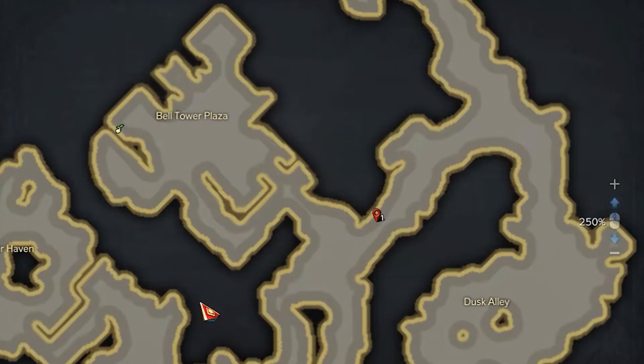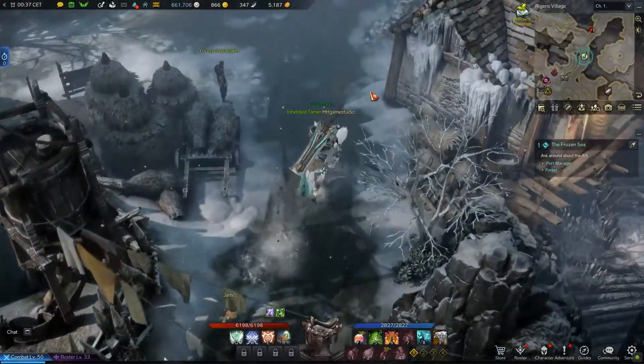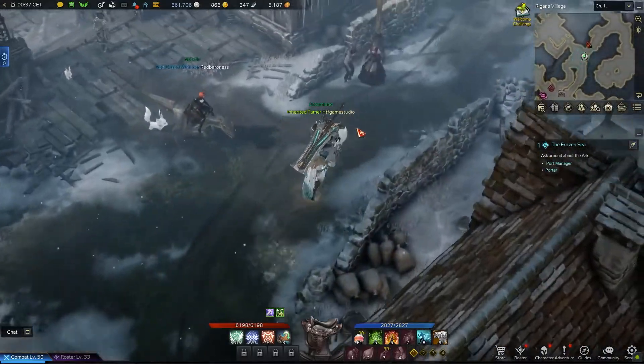From its entrance, go toward the next passage to the top right. Once there, on the left side of the road, in front of a fence, you will notice a light pole.